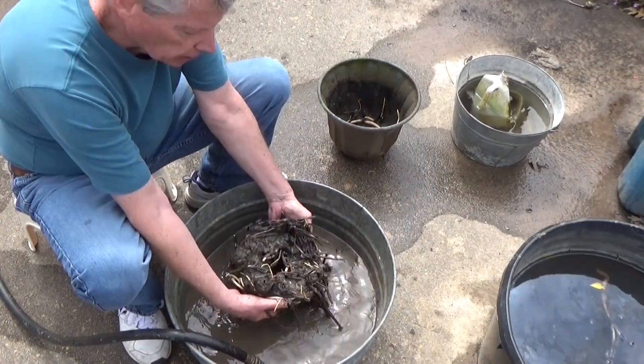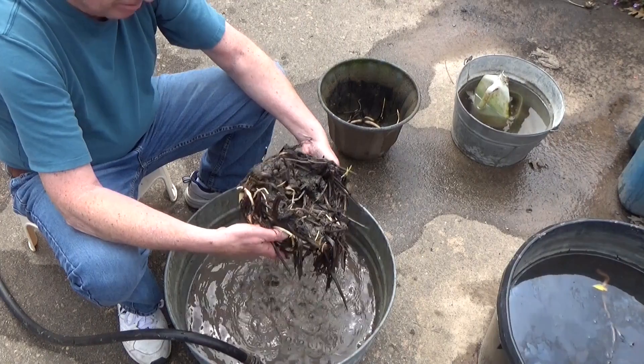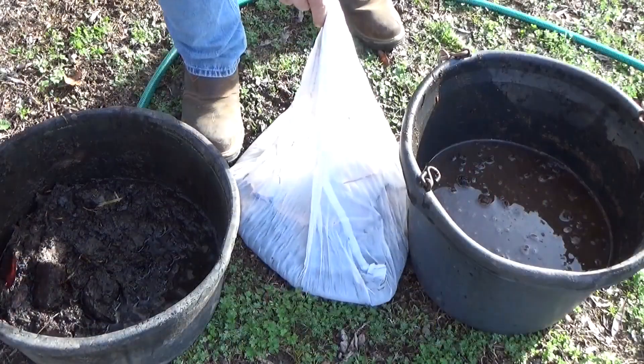We're at Scott's and we're gonna plant some lotus, so come on, let's plant.